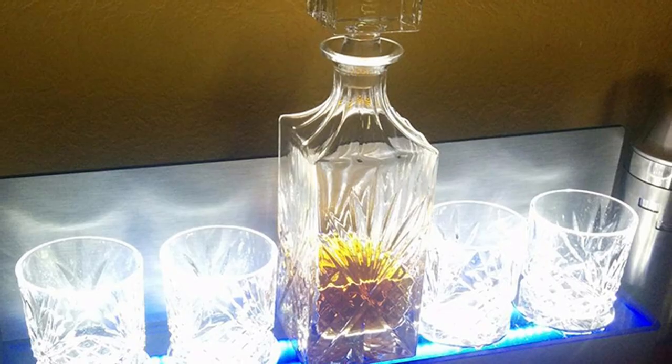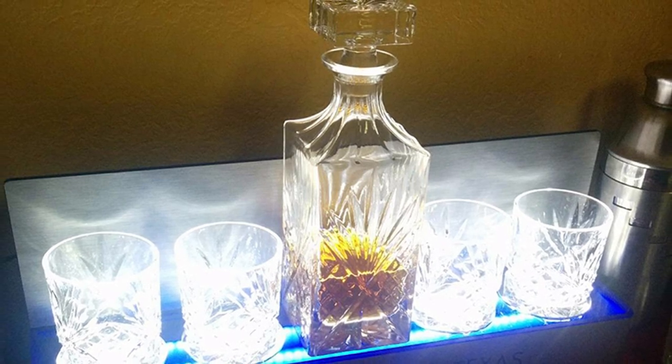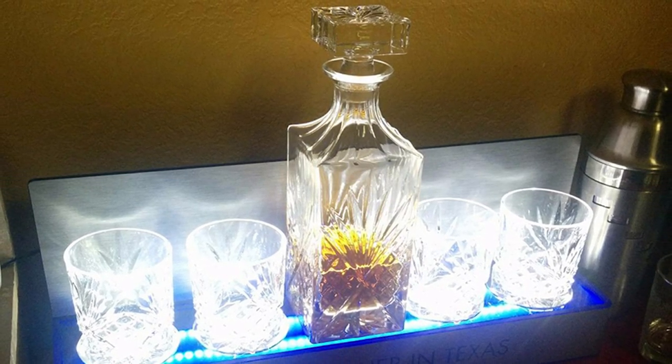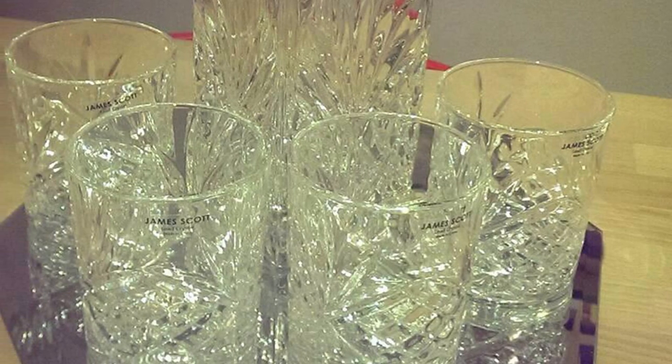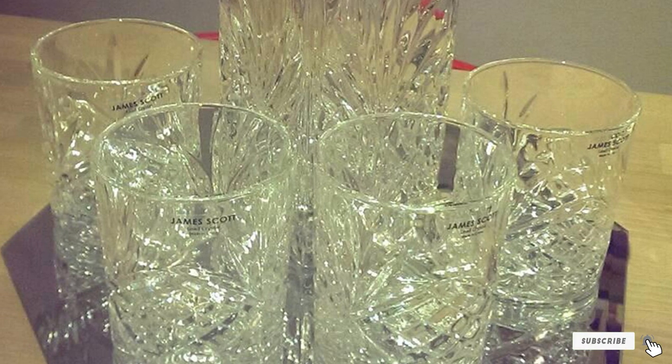This whiskey decanter set is beautiful — it looks classy and is great if you're drinking with a small circle of friends or family. It is also delicate, so you should give it extra care. Hand washing with a soft cloth will do the job, and if that doesn't bother you, then this whiskey decanter is for you.